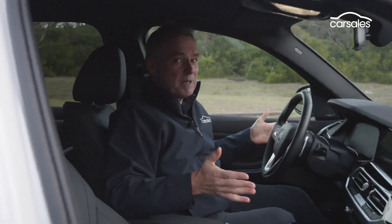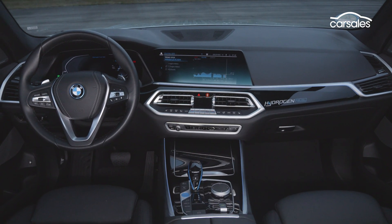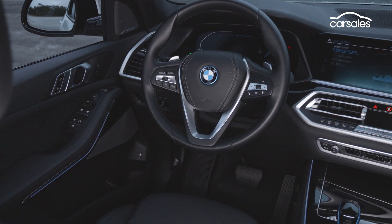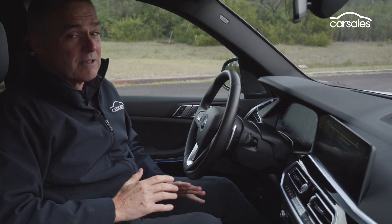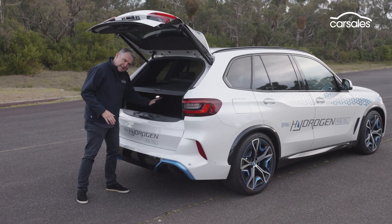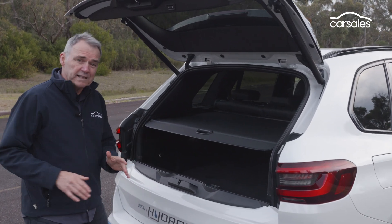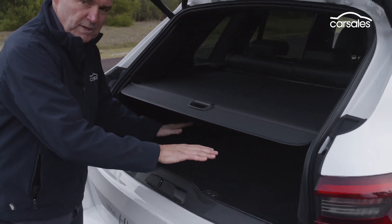Jump in the iX5 Hydrogen, and wow, it looks very production in here. You'd be hard pressed to pick it from a standard X5 SUV. There's a few indicators, of course — hydrogen fuel cell written across the dashboard, and on the door sills there's some blue trim touches, and the fuel consumption in the trip computer is in kilograms of hydrogen per 100 kilometres instead of litres of fuel per 100 kilometres. The battery pack and the e-motor are integrated under the floor on the rear axle, and boot space is completely unaffected — a full amount of luggage can be fitted in here.